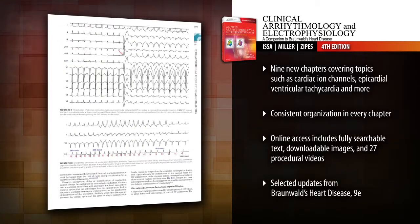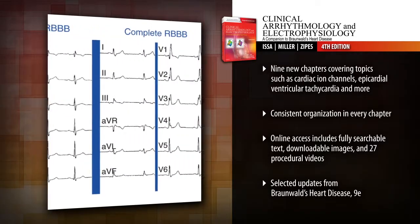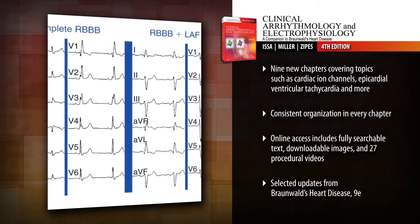New chapters also cover cardiac ion channels, ventricular tachycardia in non-ischemic dilated cardiomyopathy, epicardial ventricular tachycardia, and more.